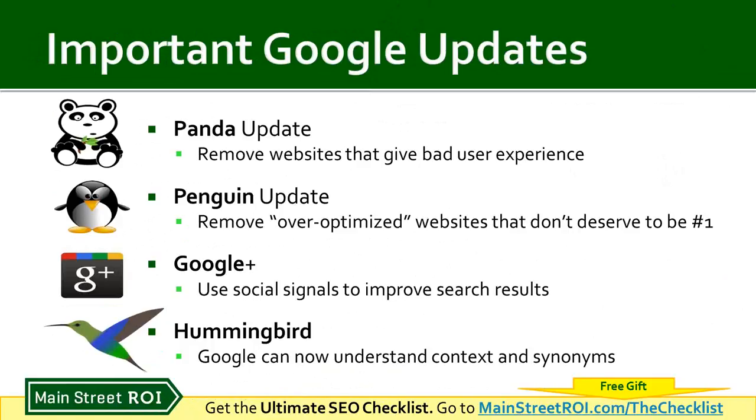Finally, one of the more recent updates was the Hummingbird update — a complete overhaul of Google's algorithm. They did this because many people are now searching using voice recognition, talking to their phones. Because of that, Google needed to figure out how to understand context and synonyms. If someone searches 'best food nearby,' as humans we know that means they're looking for the best restaurants near their location. Google can now figure that out using the Hummingbird algorithm, and that affects how you structure your website.